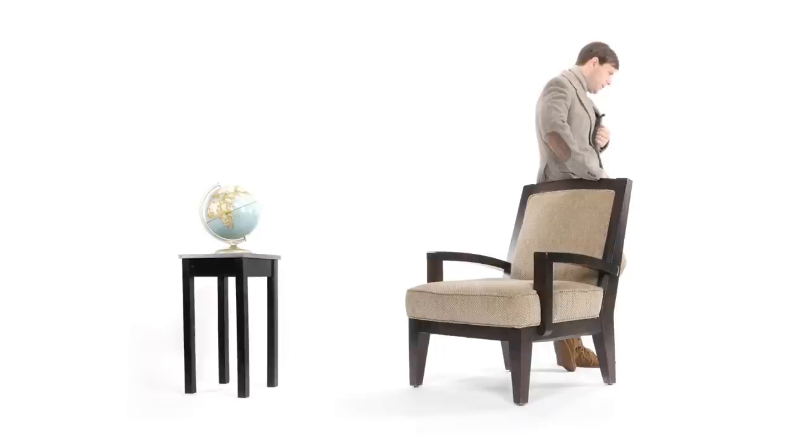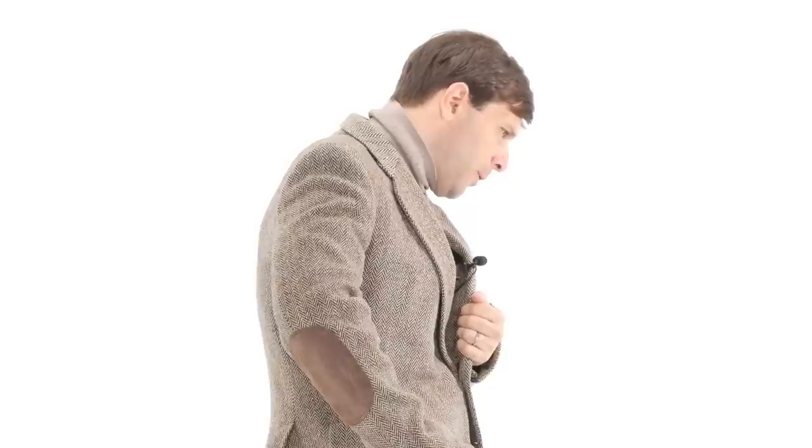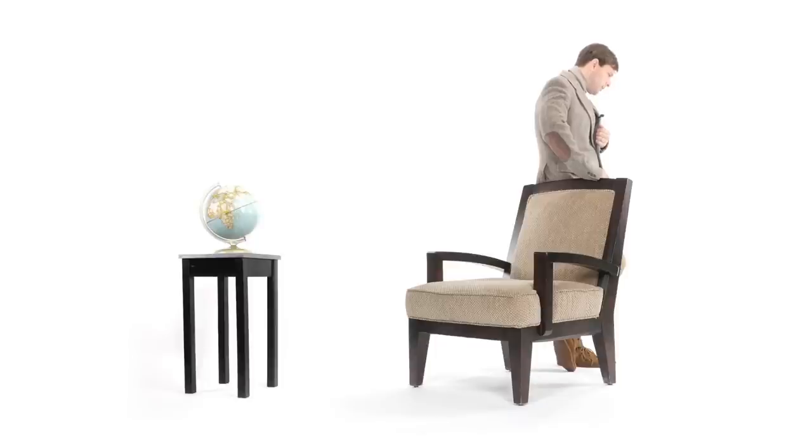It turns out that manhole covers are round because the holes that they're covering are round, because the holes are the ends of round pipes. Which sounds stupid, but it turns out there's a lot more to that.